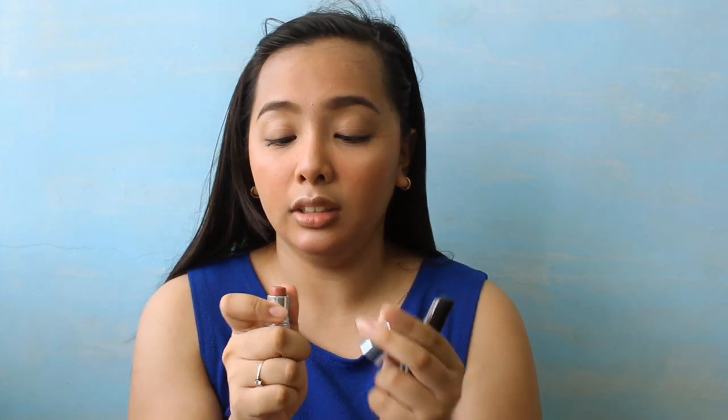For lips, I have two options. This one is the Maybelline Watershine in the shade B23 — I'm not sure if it's available in the Philippines, it was given to me. The other option is a lip tint — you can never go wrong with lip tints during a summer day. My lip and cheek tint is from Tony Moly, and I use that when I'm feeling lazy — just pressed powder and lip tint and that's it. But today I feel like using the Maybelline one. The finish is glossy.